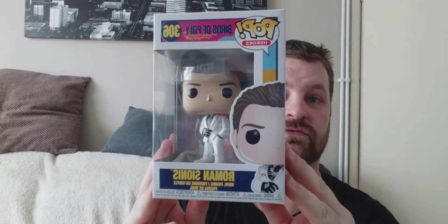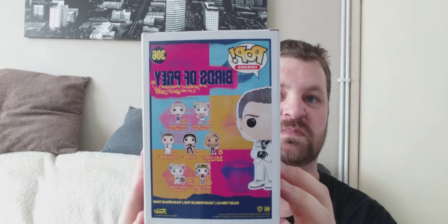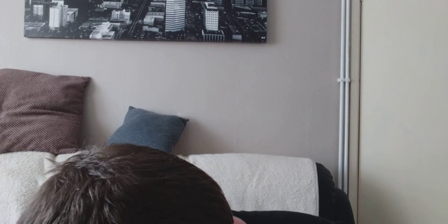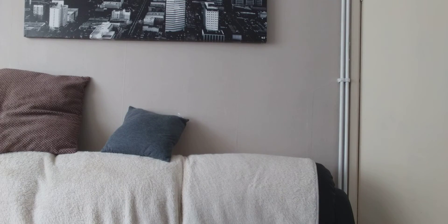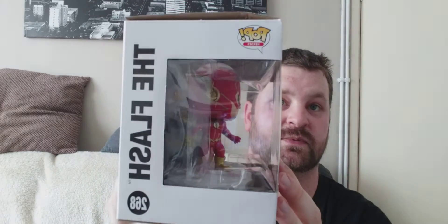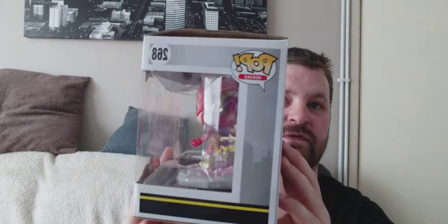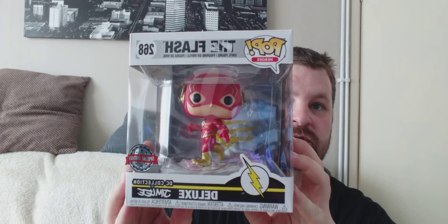This one I got the other half to get me on Amazon and it is Roman Sionis from Birds of Prey. It's a decent film - I bought it on Sky. Ewan McGregor's in it, it's a good film. This one I got from Game, it was $14.99, and it is the Deluxe The Flash. It was supposed to be brand new but it's got a bit of wear. That's my first Deluxe one that I own so I'm quite happy with that.